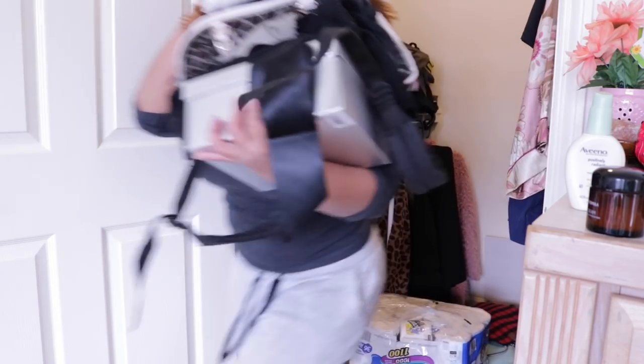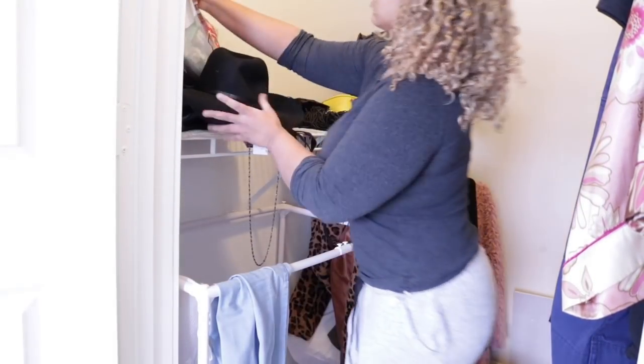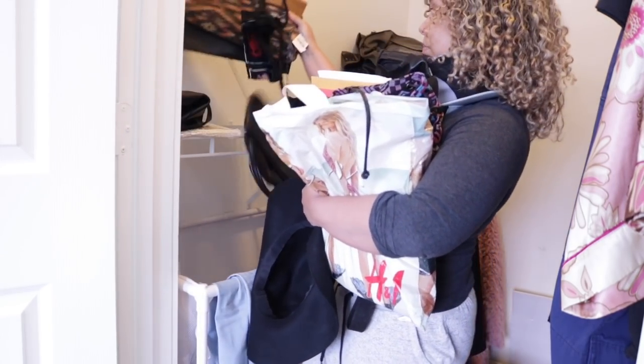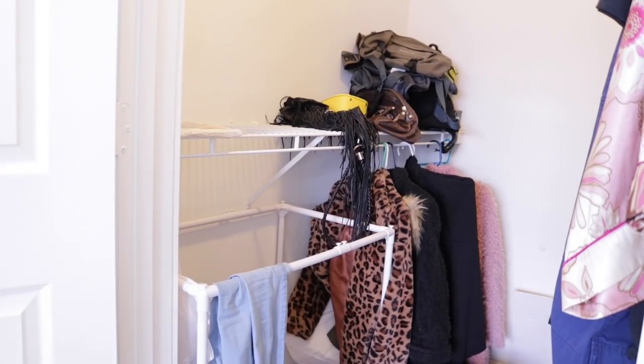I decided to take everything off the shelf just to see exactly what I had and what was piling up on top of each other. The clothes department isn't so bad. Right now what's making the closet look really out of hand is this shelf and the stuff on the floor.